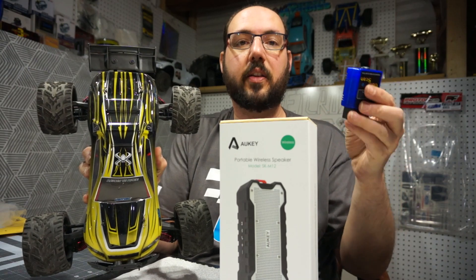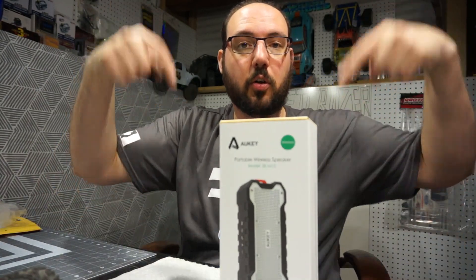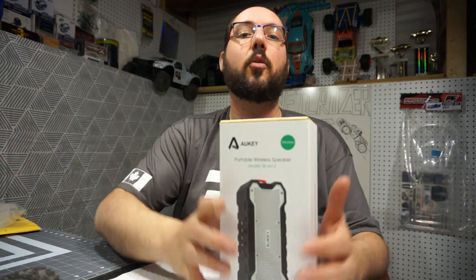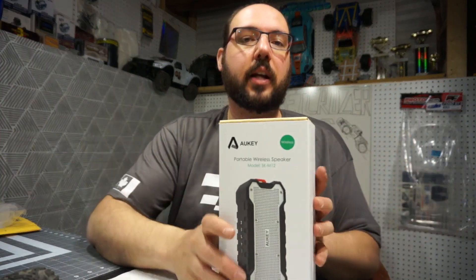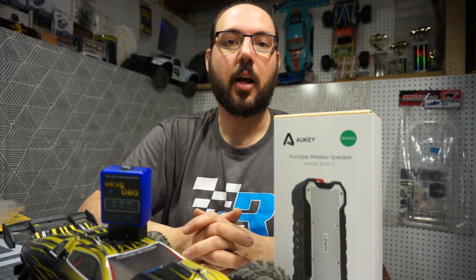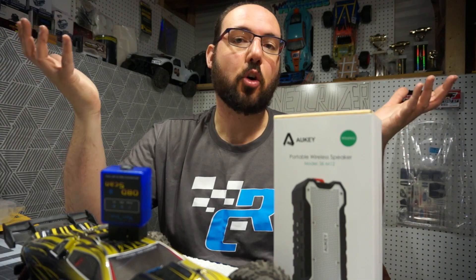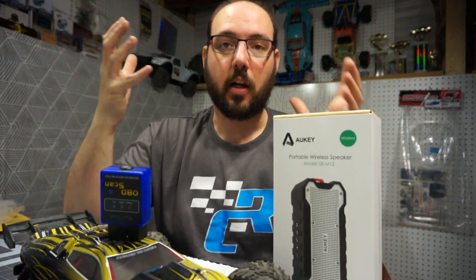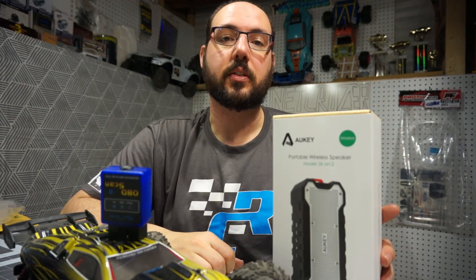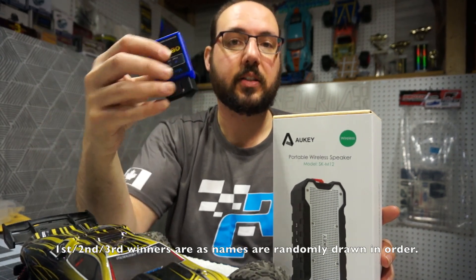I'll put a link in the description about how to enter, so go down there. The more that I grow on YouTube, the more giveaways I can do for you guys. If you enjoy this, smash that like button; if you're new around here, subscribe; and if you know someone who'd be interested in winning, share the video around. The contest is open worldwide — wherever you are, I will try and figure out how to get you one of these prizes.